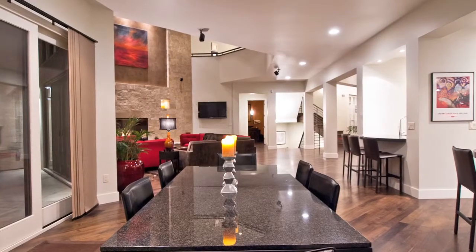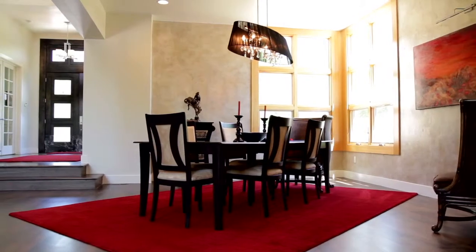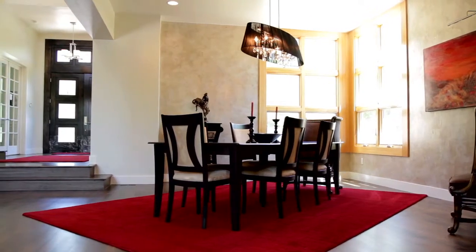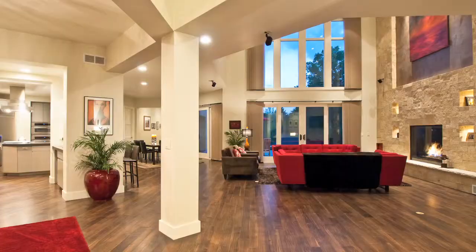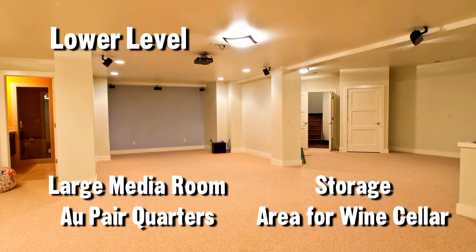The main level includes a master suite, guest powder room, dining area, study, plus a large laundry and mudroom, which could easily be a secondary entertaining kitchen.